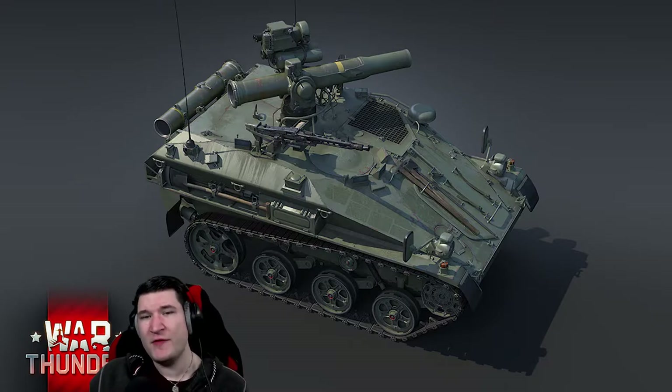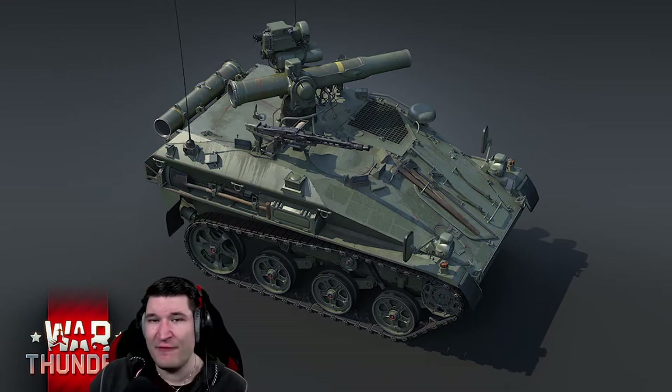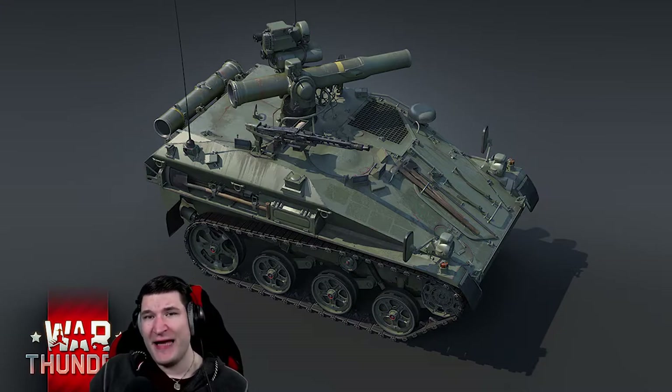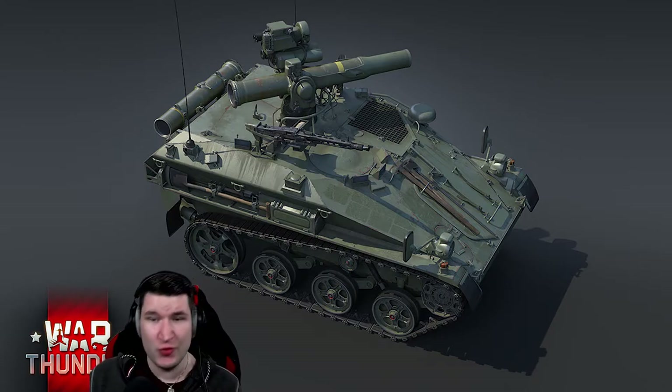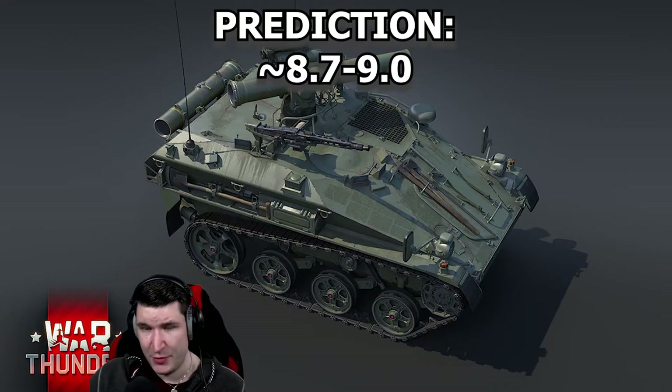One of the most important things about this little tank is that it doesn't have an exposed gunner, which makes it miles better than something like the CM-11 or the Italian ITO carrier. With the fact that it has TOW-2Bs and thermal imaging, I'm pretty confident it is going to be placed behind the Jagdpanzer Ka-2 at around 8.7, maybe even 9.0.